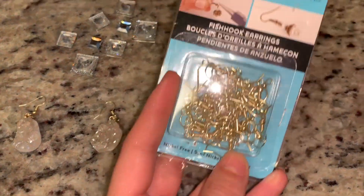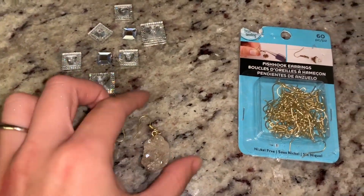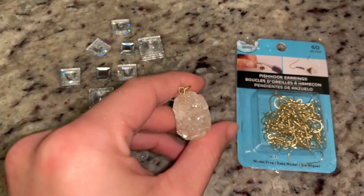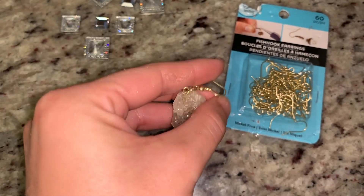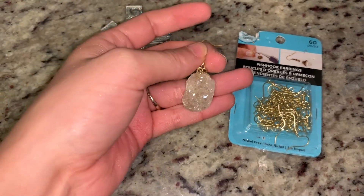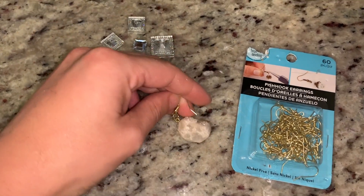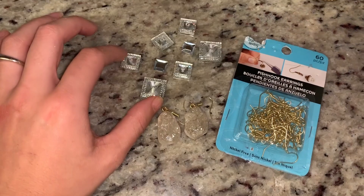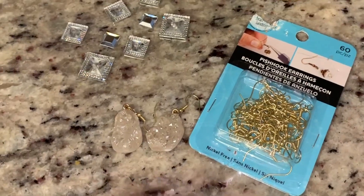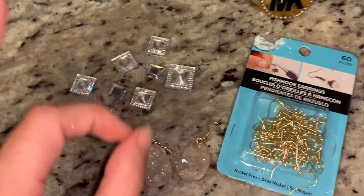I just got back from Michaels. I grabbed these earring hooks and these are already-made earring pieces — it was super easy. You just hook it in and tighten it up with some pliers and you have homemade earrings. Michaels had a lot of jewelry to choose from but I love crystals so I thought they'd be a perfect match for this look. These are the jewels I'll be putting on my forehead. It cost not even ten dollars, so pretty good!